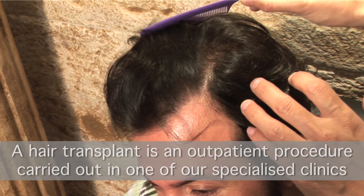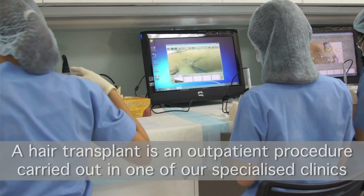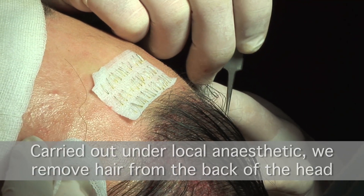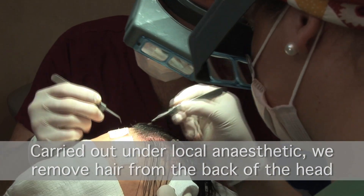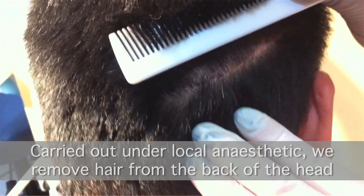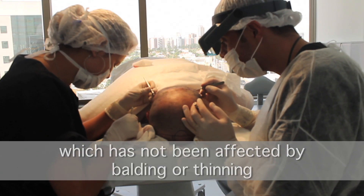A hair transplant is a minor surgery where hair follicles are taken from the donor area and placed into the balding or thinning area. The transplanted hair is permanent as it's taken from the donor area on the back and the sides of the head, an area where the hair follicles are resistant to the balding effects of DHT.